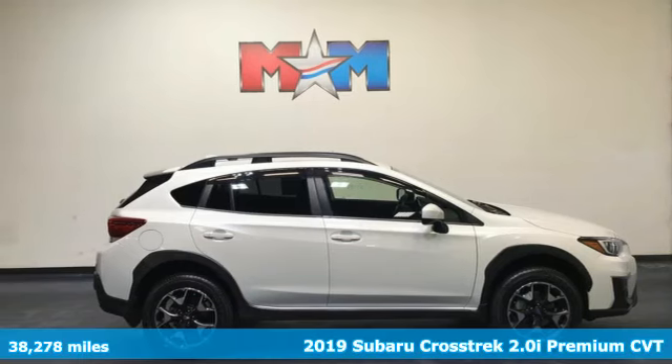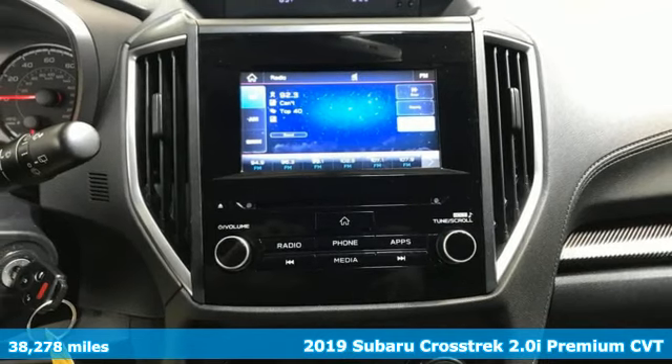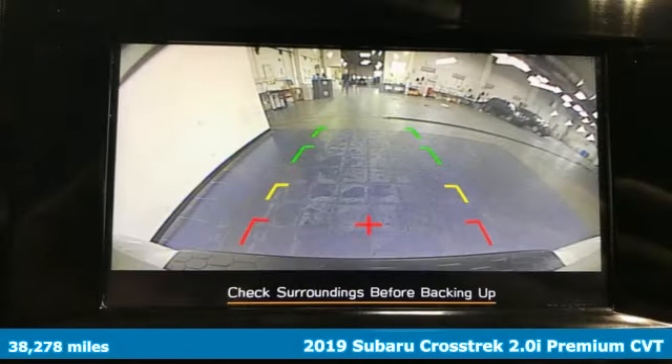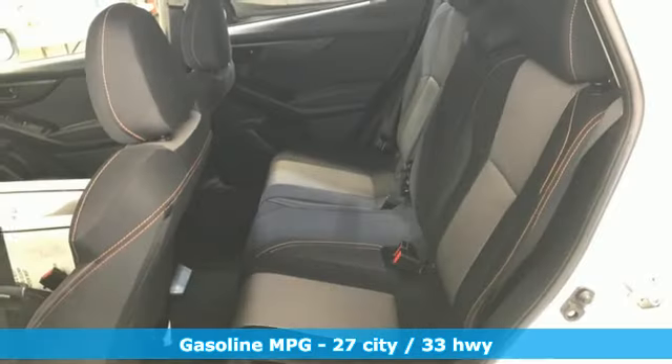It's a certified 2019 Subaru Crosstrek. The Crosstrek is the compact crossover utility that balances efficiency and capability comfortably. It comes with the features you need and better yet, a lot.